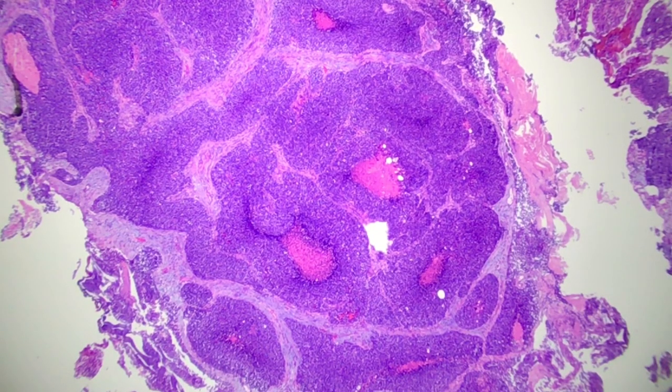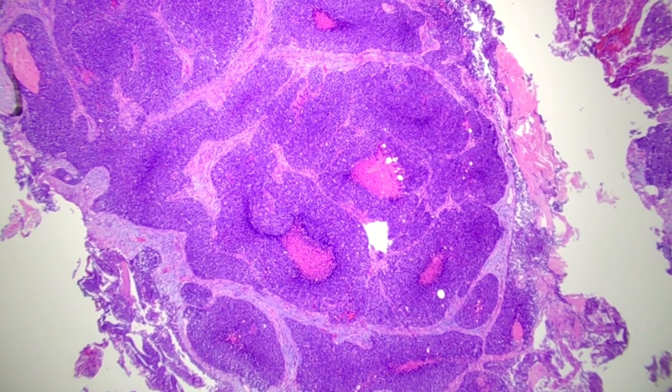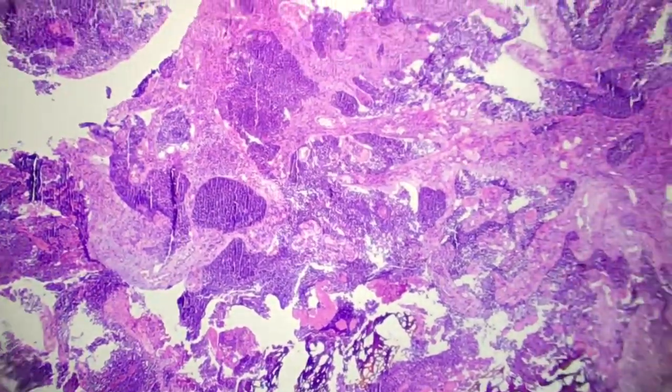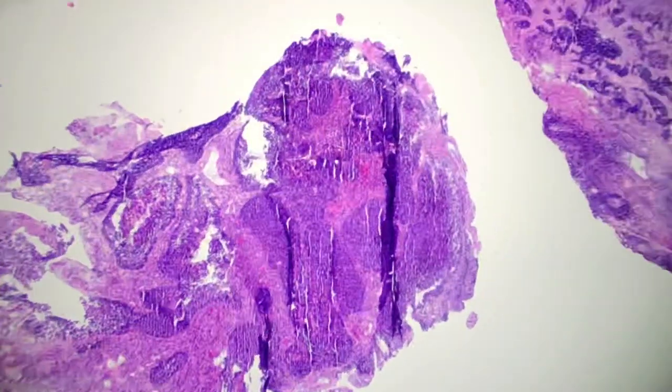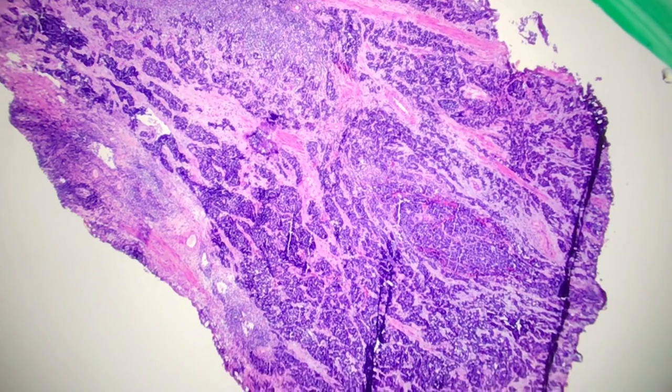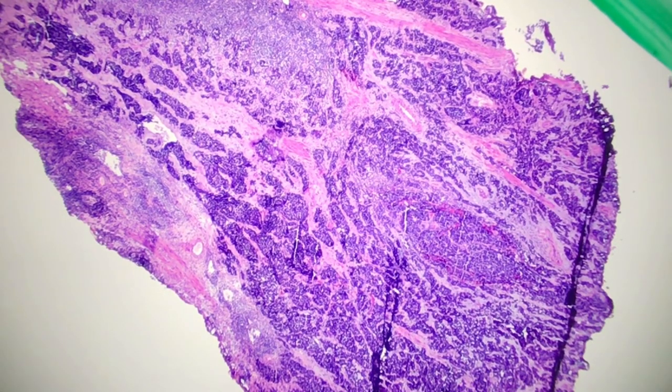Hello everyone! Today we have something from the genitourinary or GU world. What I have in front of me is a bladder biopsy with some unusual findings, so let's get right into it. This has a lot of conventional urothelial carcinoma, which is not the topic of today's talk, but rather areas like this — this is a small cell carcinoma within the bladder.